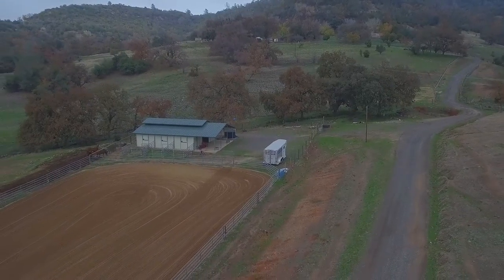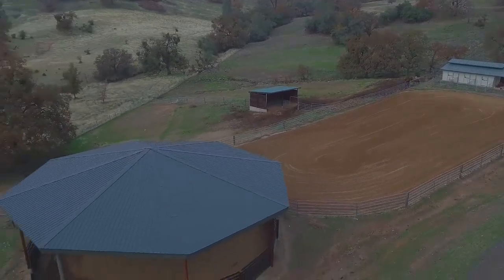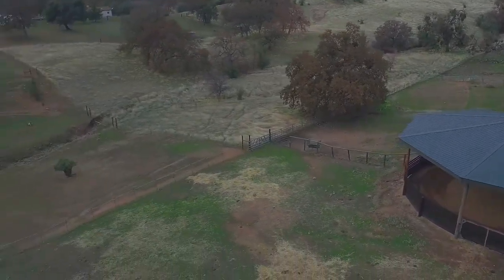That's basically what the point of interest feature does. Then I tried another feature where you set points on a map and the copter flies to each point, and you control which way the copter is facing and what it's filming. Here's one of those shots. Those are the only two features I really messed with.